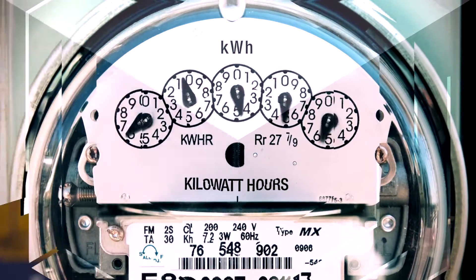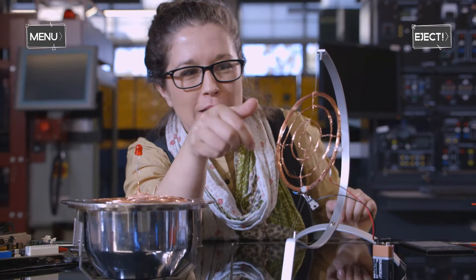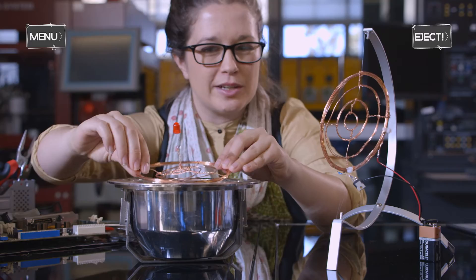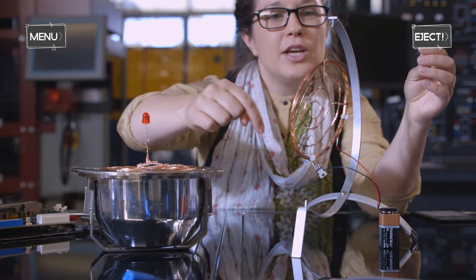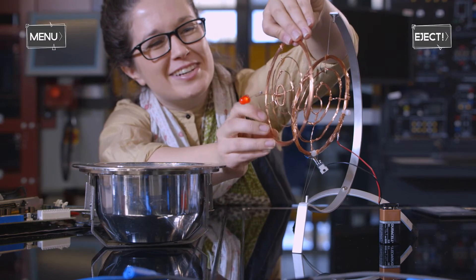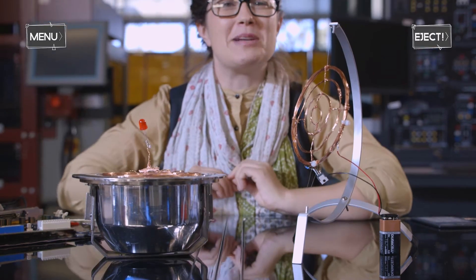How does this insane concept work? Let's take a look. This is a transmission pancake coil — no, you can't eat it — connected to a 9-volt battery, a resistor and a transistor. This is a receiver coil that has an LED attached to it. When the transmission coil is powered, it sends an AC current through the coil, which generates an oscillating magnetic field. When I hold the receiver coil over the top — David Blaine ain't got nothing on this — the receiver picks up the energy from the magnetic field and powers the LED. It's a phenomenon called magnetic resonance.